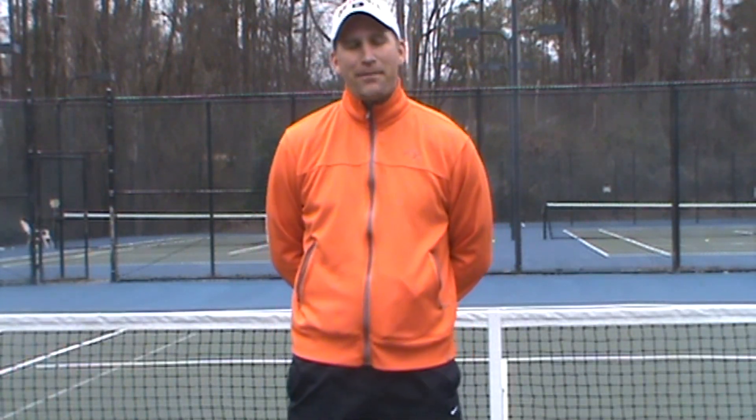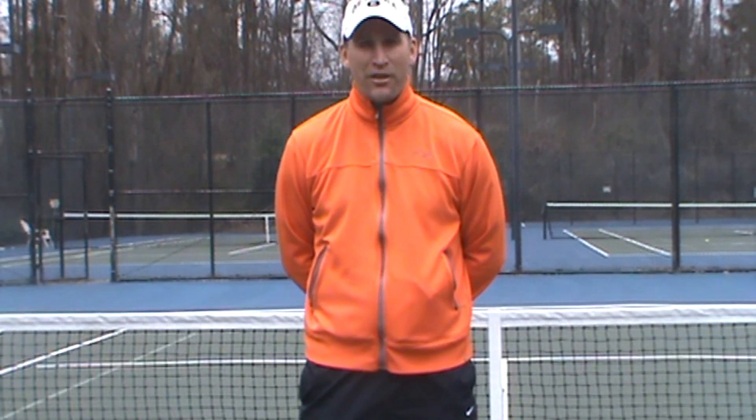Hey guys, it's Pete at Gold's Gym Tennis and I'm excited to announce that Steve, The Hammer Natsky and myself, we're coming back with another seminar, another tennis seminar. Last time we did a serving seminar, it was a big success, and lots of people loved it and asked us when are we going to do another one.